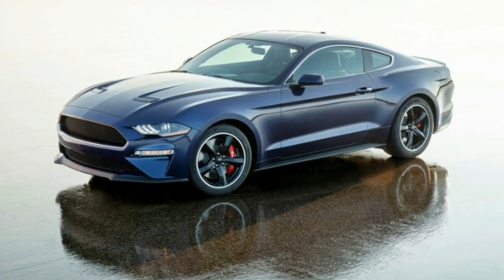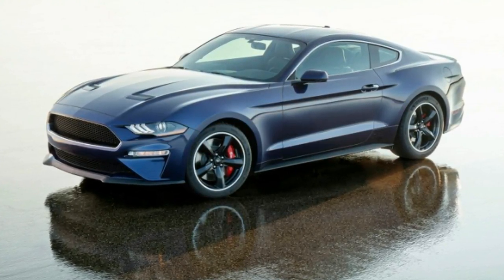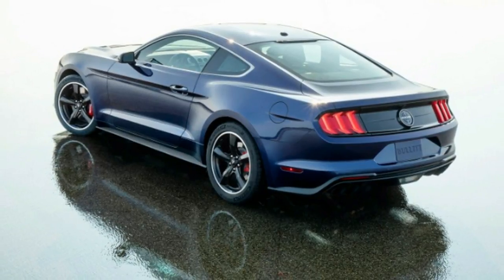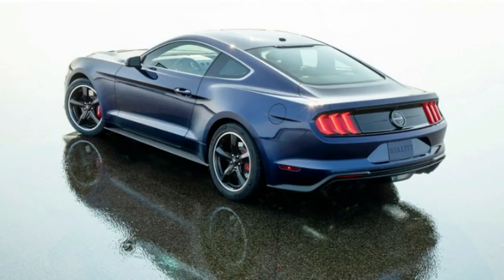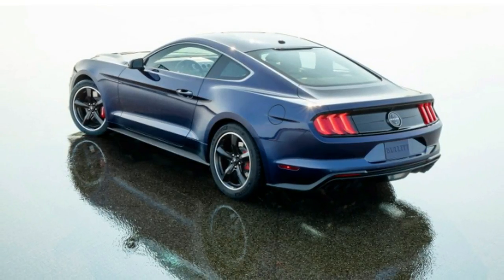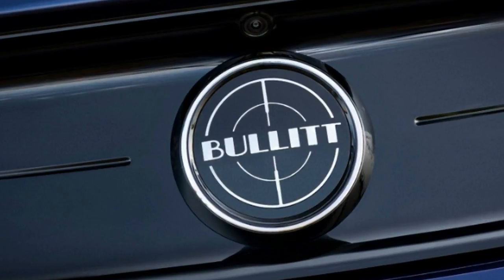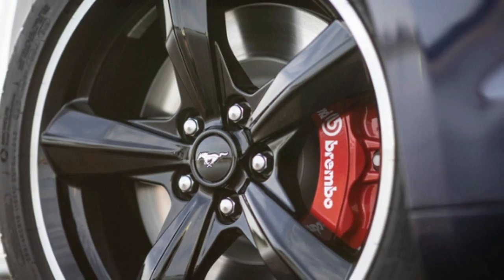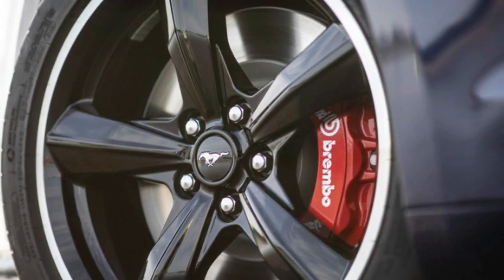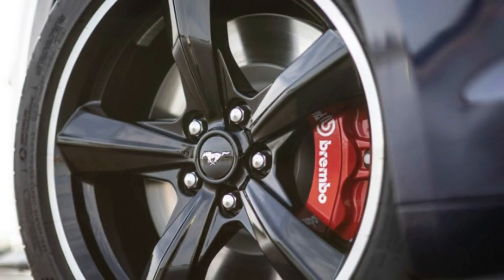The Mustang Bullitt itself is a nostalgia nod to the 1968 film Bullitt, featuring Steve McQueen in the title role. The film is considered to be the first in which an action-packed car chase took a starring role. McQueen, driving a 1968 Mustang Fastback painted in Highland Green, battled with a sinister Dodge Charger on the hilly streets of San Francisco. Spoiler alert — the Mustang wins.